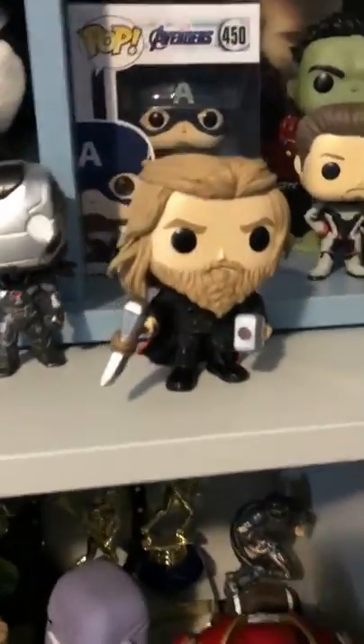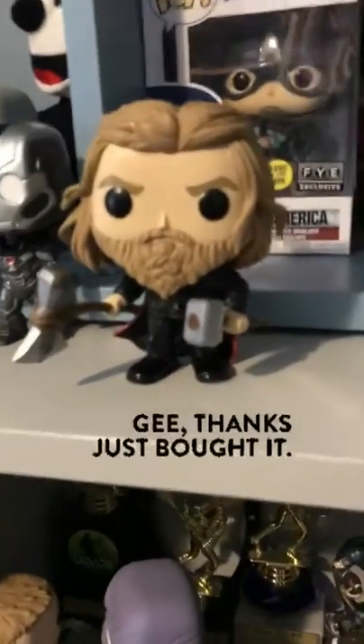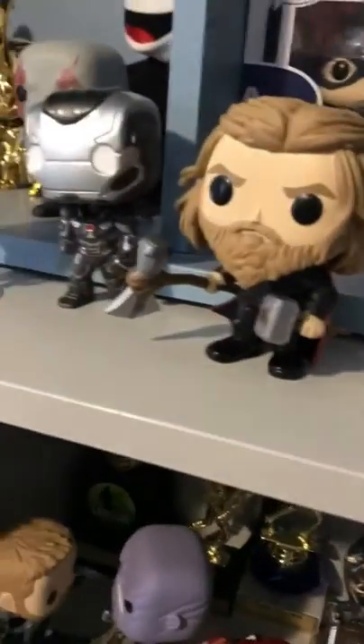I just got this one yesterday — it's Thor with both his weapons from the Endgame final fight scene, right before the battle when they're all walking up. He has both Mjolnir and Stormbreaker, his hair is tied up, and his cape is faded compared to the other Thor. I give it four out of five; Casen gives it four as well. It's iconic and really cool.